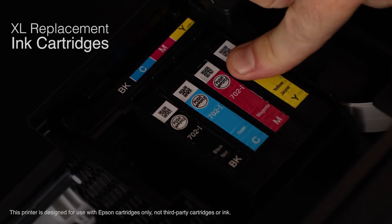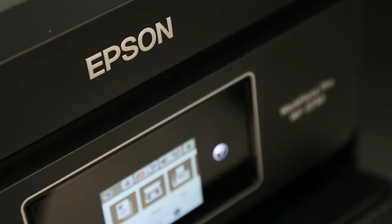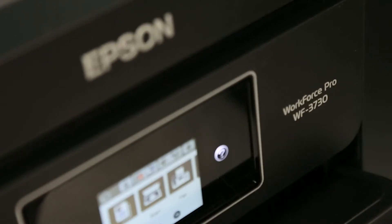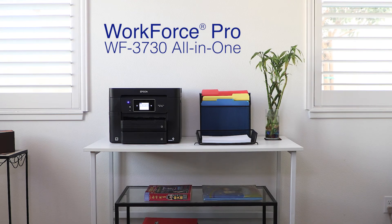And with Epson's high-capacity extra-large replacement ink cartridges, you'll reload ink less often. The Epson Workforce Pro WF3730 All-in-One Printer — bringing you versatility, convenience, and quality in your home office.